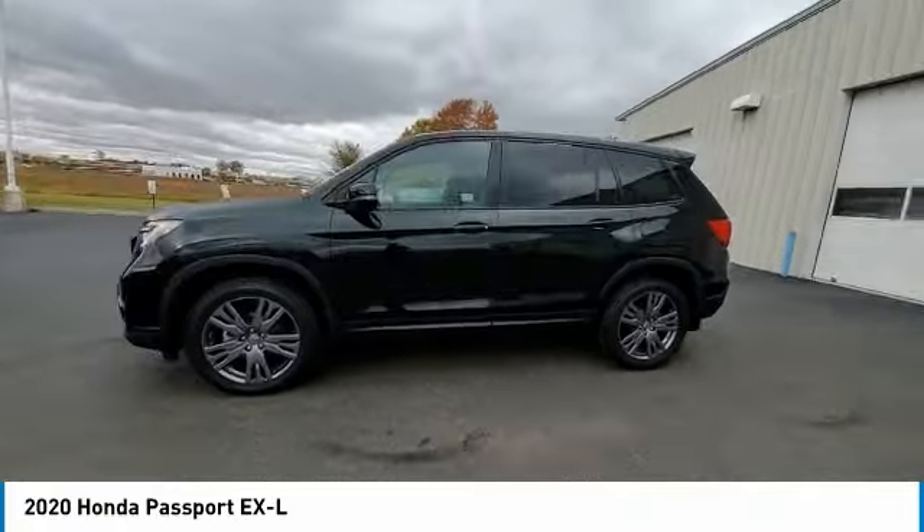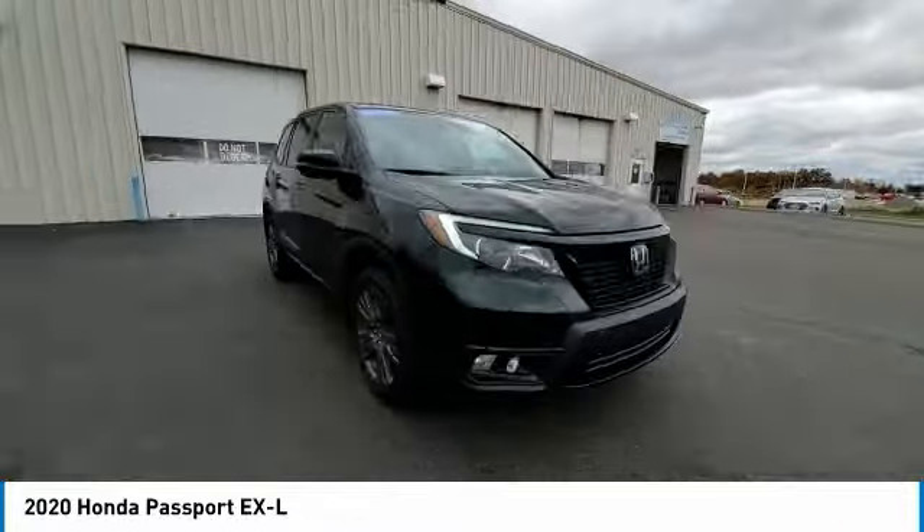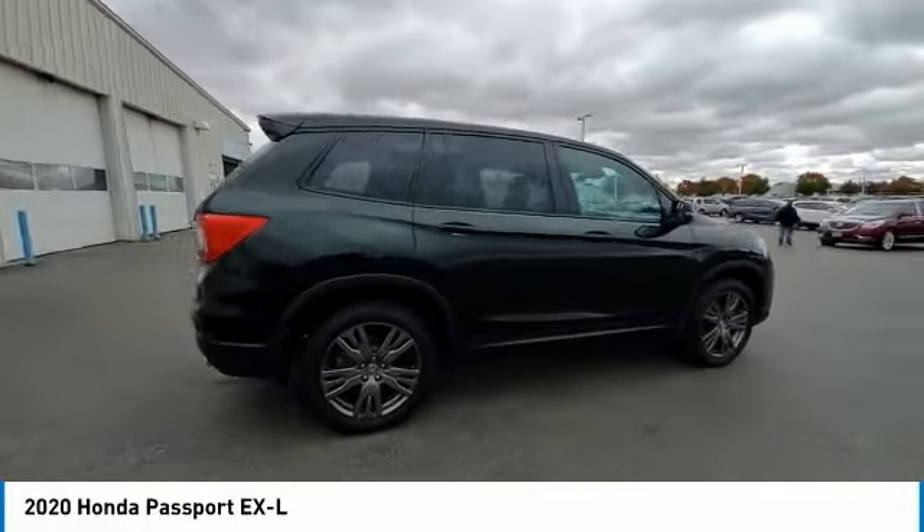The compact design lets you maneuver well through heavy traffic while still having ample space to carry most anything you need. The Passport gives you the comfort of Honda reliability and quality.